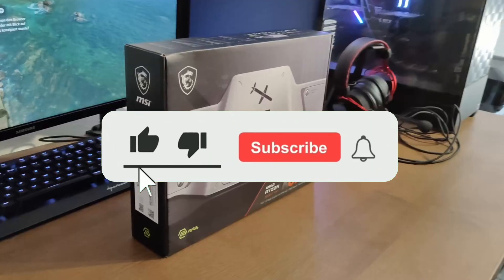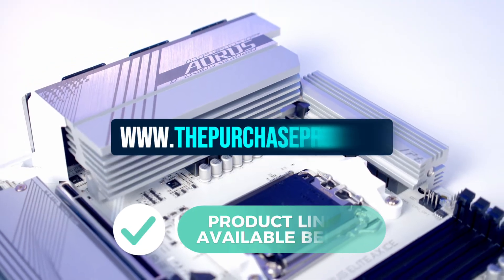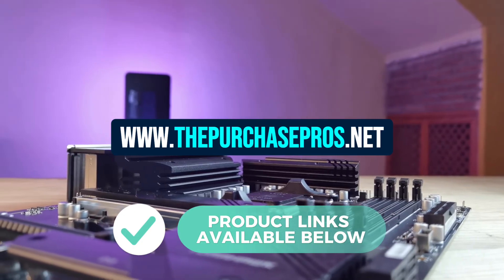Thanks for tuning in to our review! To find the best deals on the products we mentioned today, check out the links in the video description below, or head to our website, www.thepurchasepros.net, to get price drops sent directly to your email. See you next time!